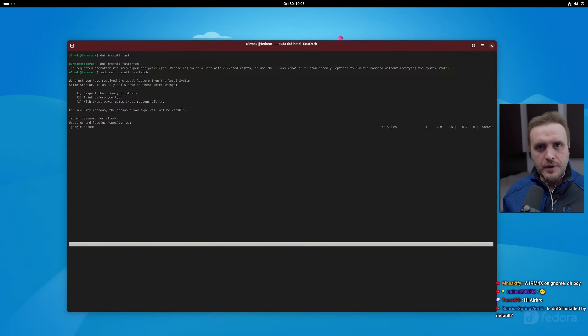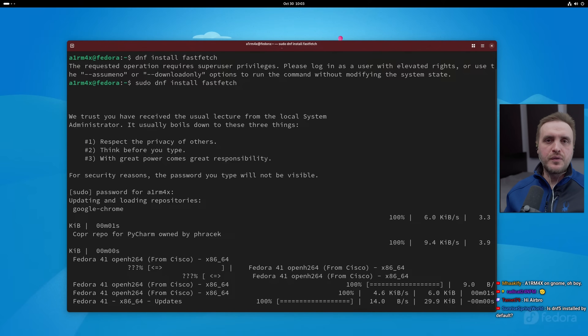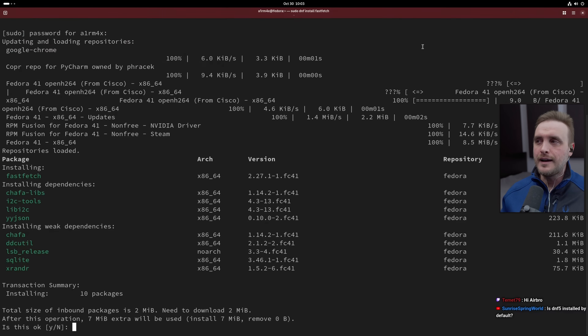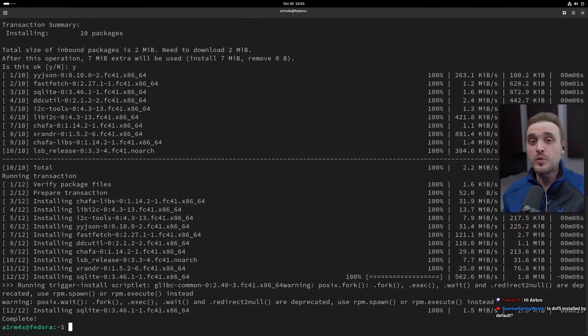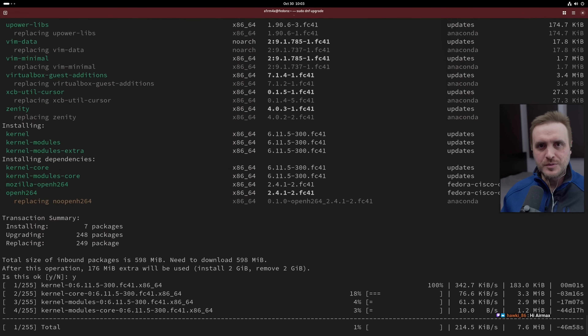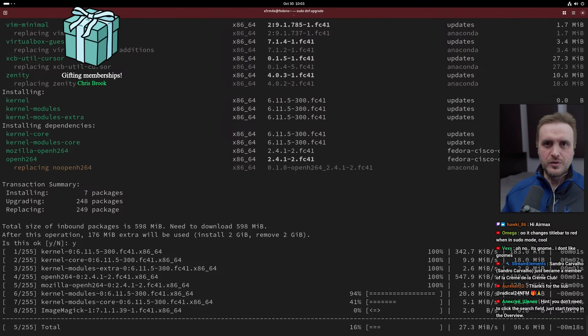Another good upgrade I need to mention is DNF5. DNF5 is the latest package manager version for Fedora and it is so fast — it's actually disgusting, I like it. They pushed it as default. It was already available before, I believe in Fedora 40, but it was not the default. Now they push it as default. There are some issues related to it which I'll talk about in the negative section, but overall it's a positive to finally have such a fast package manager as default on Fedora.